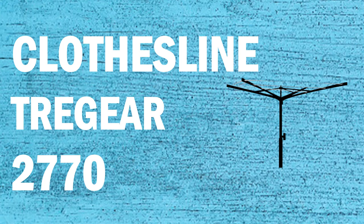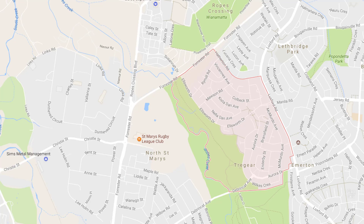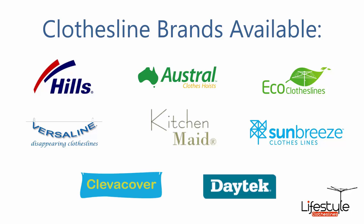If you need a new clothesline or washing line in the Tregear area of Sydney, Lifestyle Clotheslines can help. We service the full Tregear area and offer a supply only or a supply and installation service. All clothesline brands are available through Lifestyle Clotheslines, with Hills, Austral, and Eco Clotheslines being the three main ones, but a range of other brands is available as well.